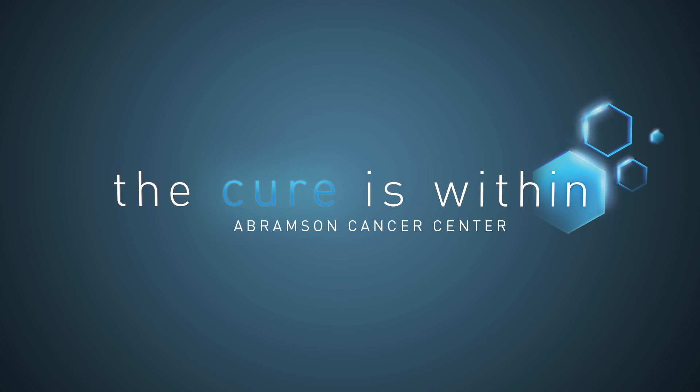I feel like I have an obligation to pass it on, so other people and other doctors and other researchers become aware of this procedure and what it can do in the fight against cancer. The cure is within.